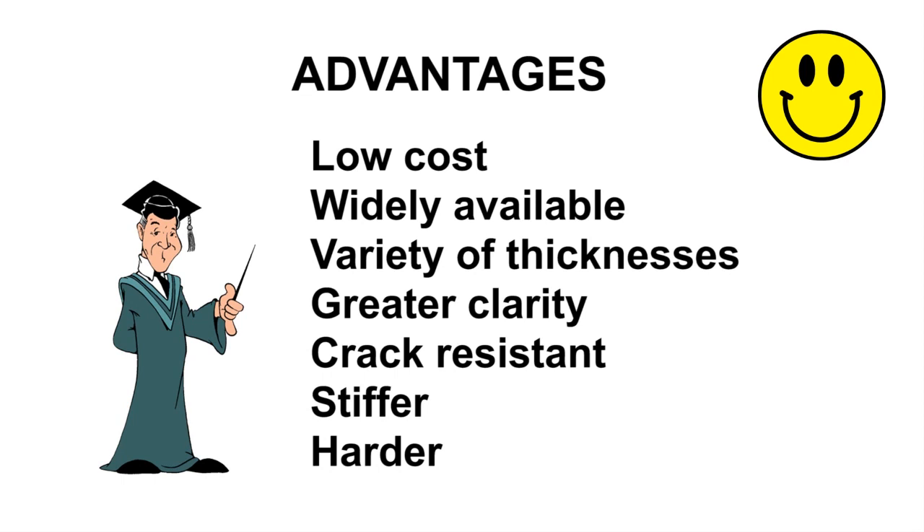Harder — because float glass is a lot harder, it can even be used for shelves and dams and molds.